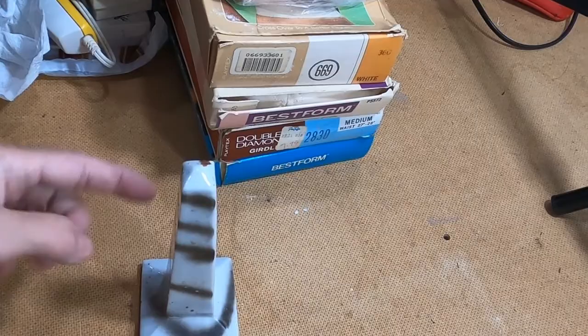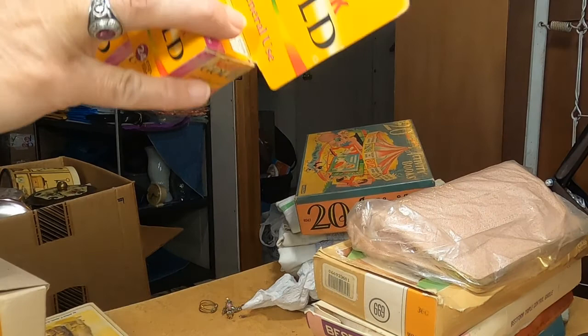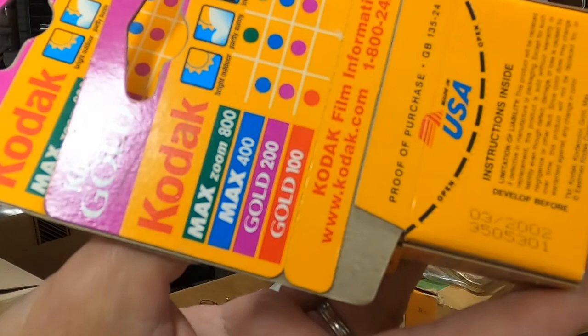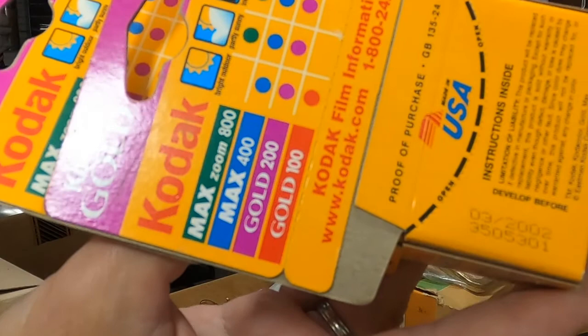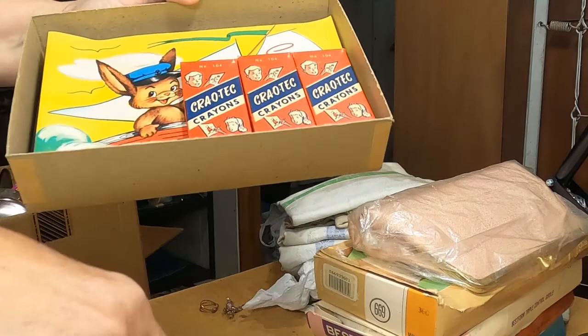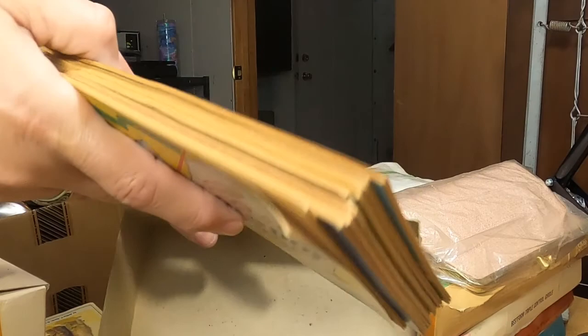Got a couple of old — does anybody ever use these anymore? These aren't that old — the date on them is 2002, they might still sell. Did I show you this yet? Activity books — 20 activity books. I think I might have shown you this. We'll look at it again. All the crayons are still in the box.